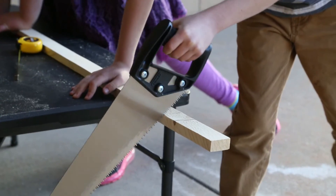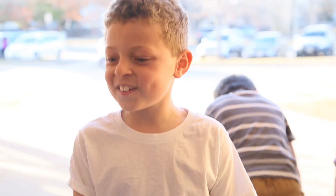The thing I like most is building it and sawing the wood because it's fun to saw it. Because you're getting these real tools.